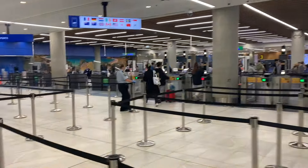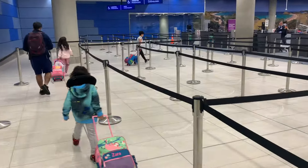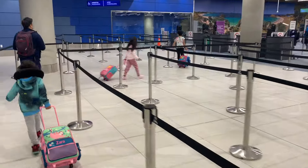First, we are going through customs. This is where we need to show our passports and our boarding passes.